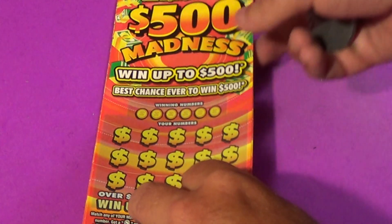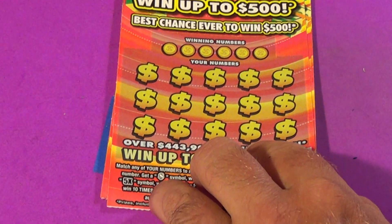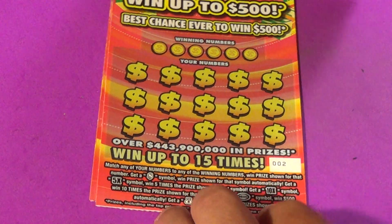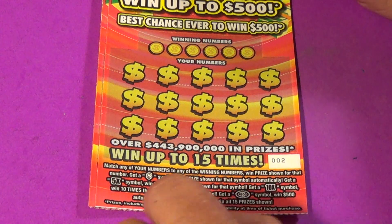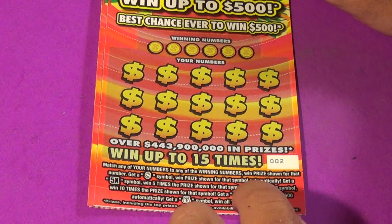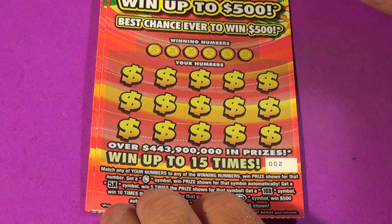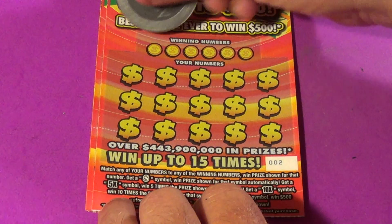We are on the board as we go to our next batch of tickets, and they are four of the $10 $500 Madness. We want to match the winning numbers again or find the dollar sign to auto-win, 5X or 10X multipliers, the $500 burst symbol, or money bag to get all 15 prizes. Starting on ticket 002.